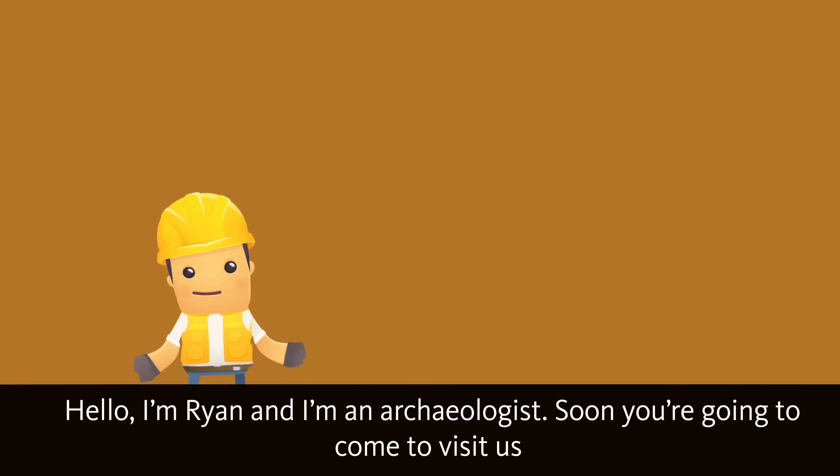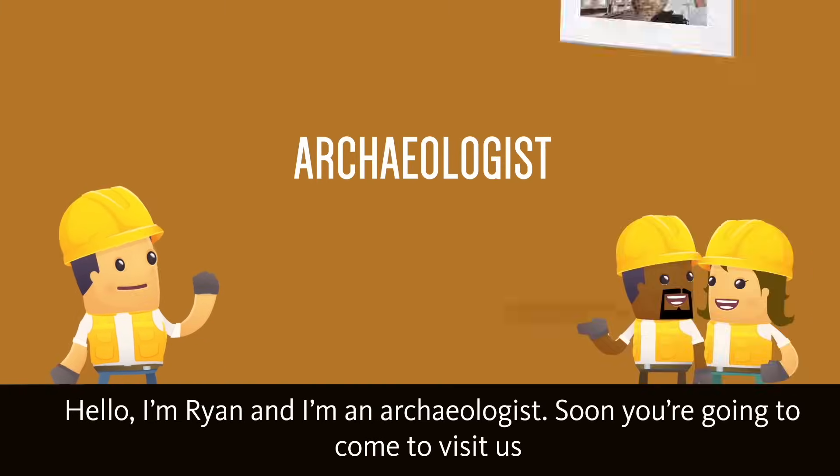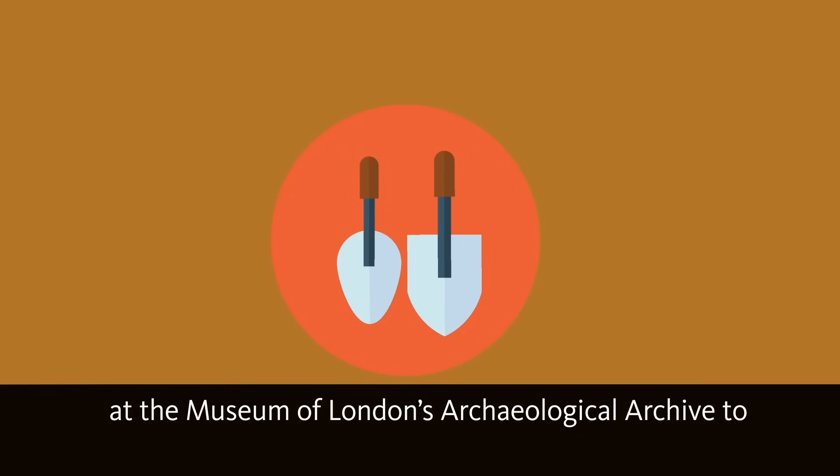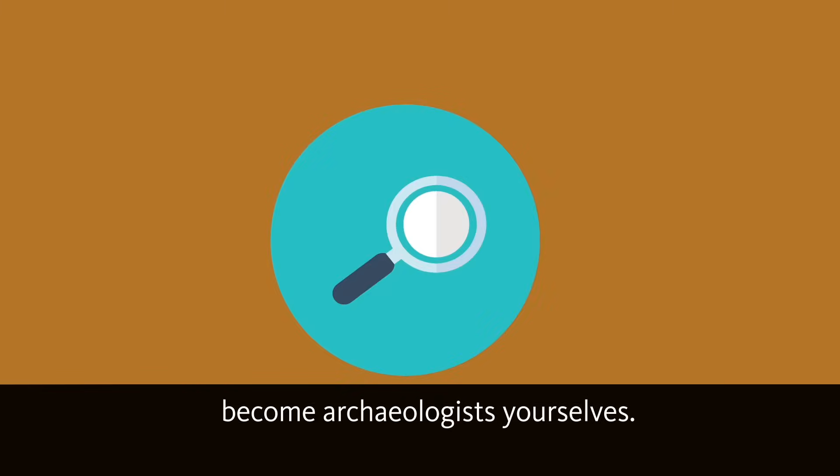Hello, I'm Ryan and I'm an archaeologist. Soon you're going to come to visit us at the Museum of London's Archaeological Archive to become archaeologists yourself.